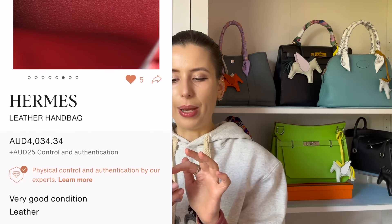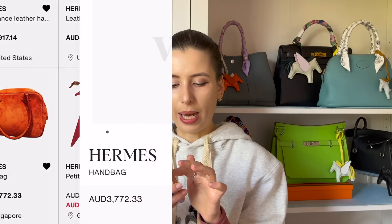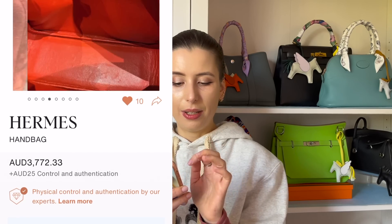I love the Plume bag — this is so adorable, but suede is a little bit of a nightmare. This one is orange suede and it looks really cute, but it's really expensive.